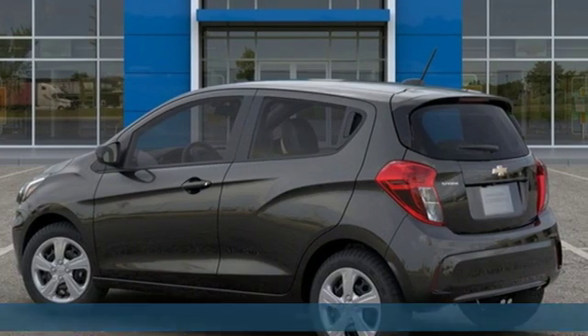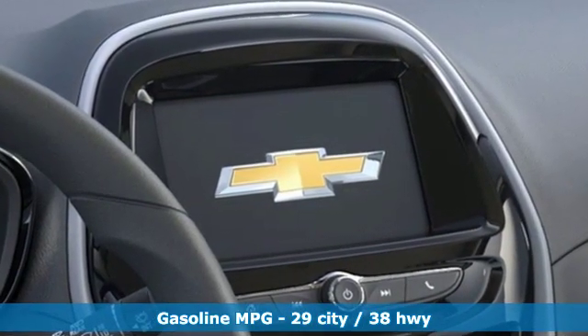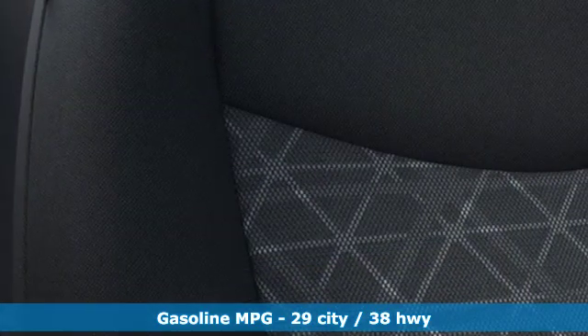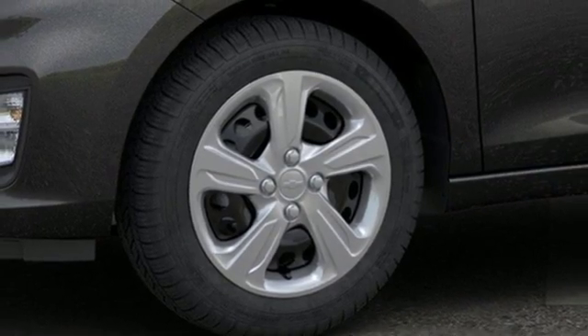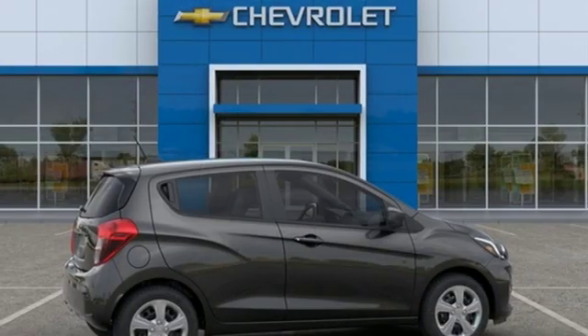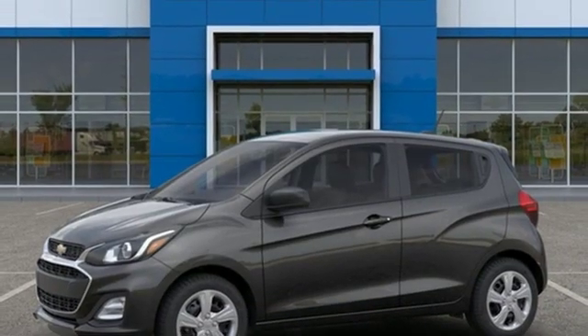It comes nicely equipped with features you'll love: streaming audio, Wi-Fi hotspot, manual tilting steering column, wireless phone connectivity, air conditioning, inline four-cylinder engine, rear lip spoiler, gas pressurized shocks, and manual transmission. Chevrolet, 100 years of icons.